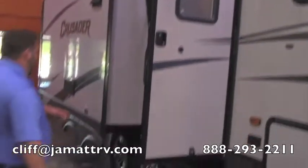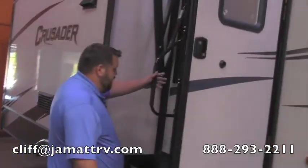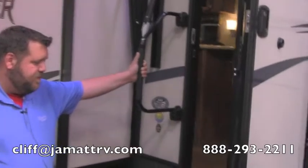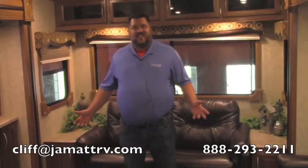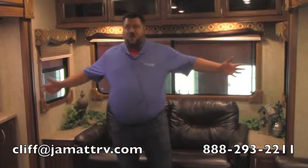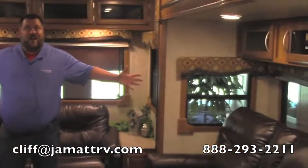Over here you're going to have a gravity door handle, so you'll be able to get in and out of this camper very easily. Let's go inside and check out what's in there. Here inside the camper, you can see with the opposing slides it really opens it up quite a bit.